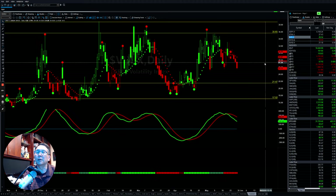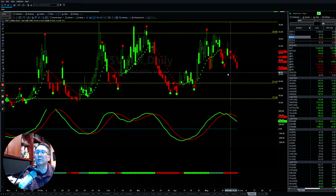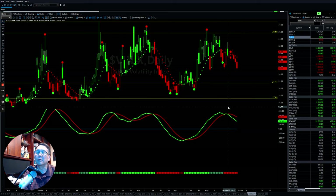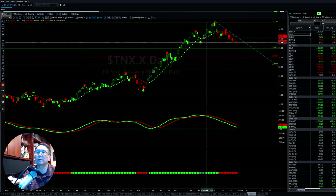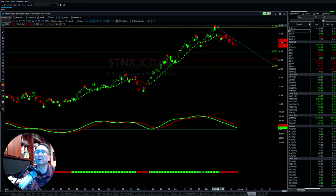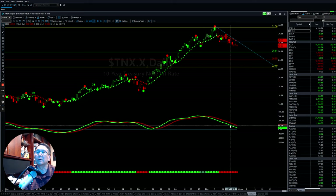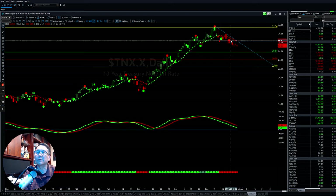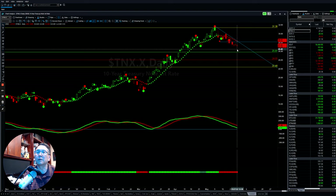Looking at the volatility index, it continues to go down. Like we mentioned last week, if this one continues to go down, the fear index goes down, momentum goes down, and that will help the market buy back up. The 10-year treasury note also fell from the top level at around 3.1–3.6 and continues to move down. So everything is still going down, which will cool down the interest rate a little bit, benefiting sectors affected by interest rates.